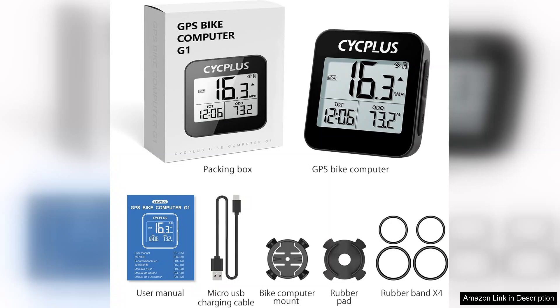Overall, the CYCPLUS GPS Bike Computer is an excellent investment for cyclists seeking a reliable, feature-rich device. It enhances the biking experience by providing essential data while being easy to use and install. Whether for training, leisure, or adventure, this bike computer is sure to elevate your rides. Highly recommended.